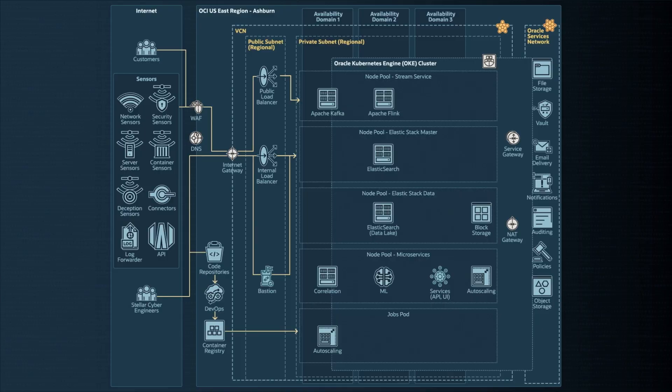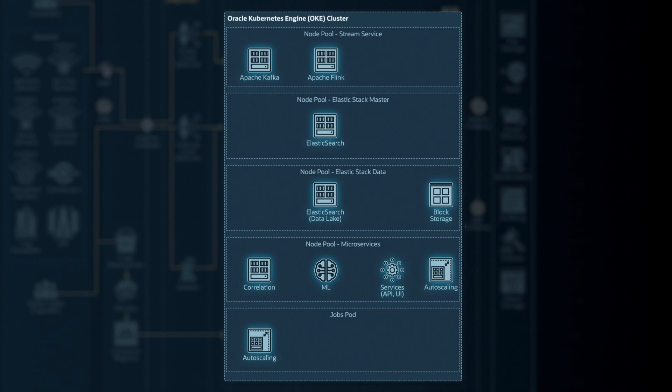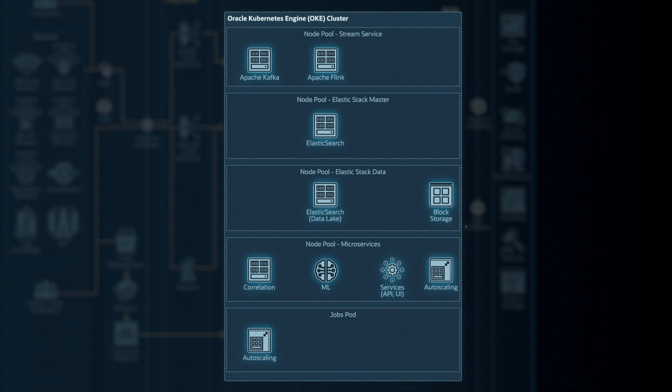From the service perspective, we have a lot of sensors collecting data as input, and we first go through WAF to mitigate some attack surface. Then we have an internet gateway passing traffic into our internal environment. Because even on-prem we were mostly running Kubernetes, it's a microservice-oriented architecture, so it was relatively easy to move to OKE — the managed Kubernetes service — and enjoy less management overhead on our side.